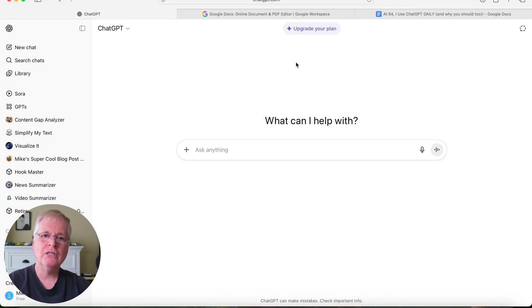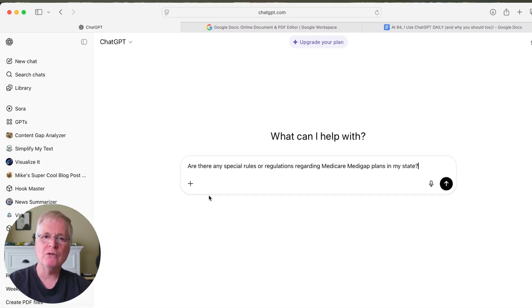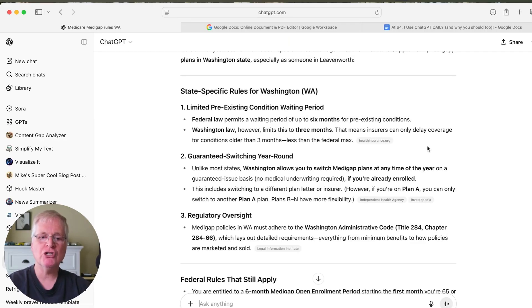At 64 years old, one thing I've really had to research is Medicare. There's a lot of information sent to you in the mail that you're trying to understand. ChatGPT is perfect for doing research before you go talk to an insurance agent — you'll get armed with the right questions and be a more informed consumer. Here's a prompt I entered: 'Are there any special rules or regulations regarding Medicare Medigap plans in my state?' ChatGPT was smart enough to know I'm in Washington state and returned state-specific rules for Washington Medicare plans.